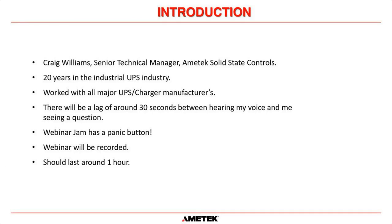My name is Craig Williams. I'm the Senior Technical Manager for Amatek Solid State Controls, and I work out of the Houston office down in Stafford, very close to the Sugarland area. This is where our UPS training center is. I have over 20 years in the industrial UPS industry — I started the week of 9-11, September 2001. So 21 years. I've worked with all major UPS and charger manufacturers, so I'm quite knowledgeable and versed on all the different designs.